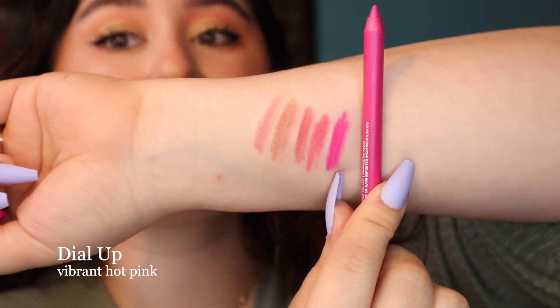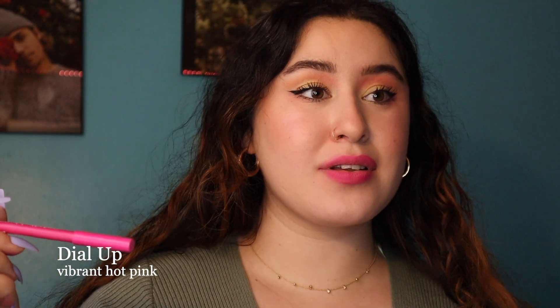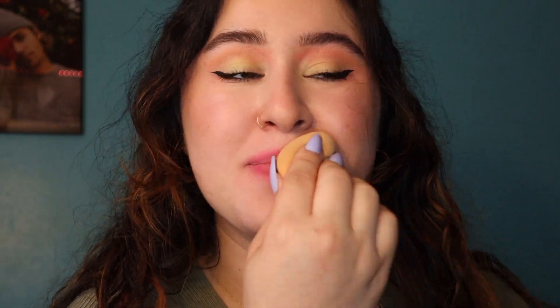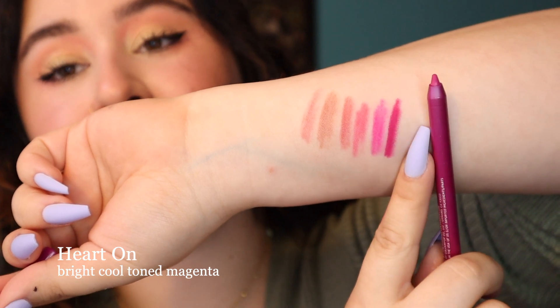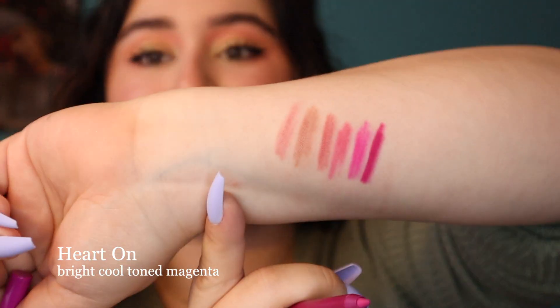And this is Dial Up. Definitely more of a purpley pink — still pink but with a hint of purple. This is a little bit much for me. It still looks good but I don't know what I would wear this color with. It is getting to that point where it's super loud and vibrant. I think with the right makeup look this will look stunning, but as of right now it's not my favorite. It's super pretty, just not my favorite.